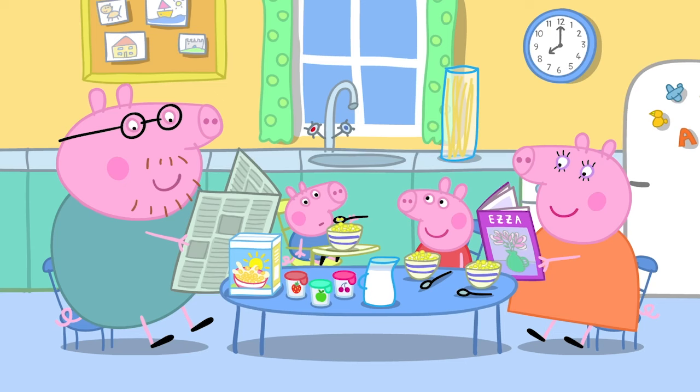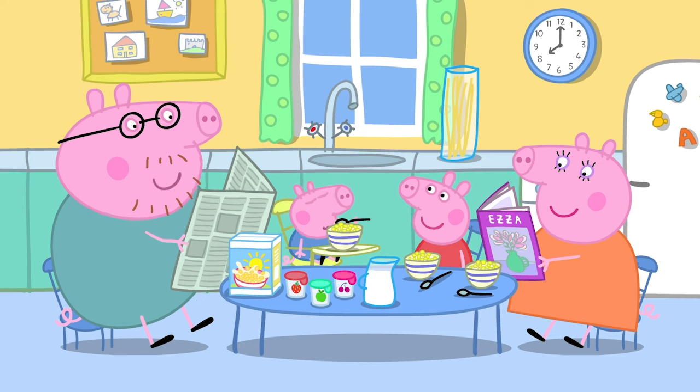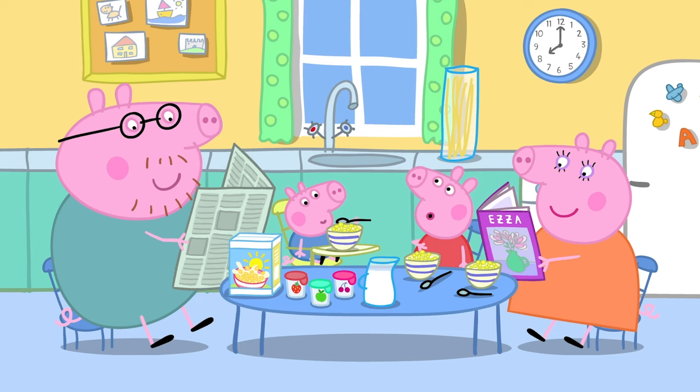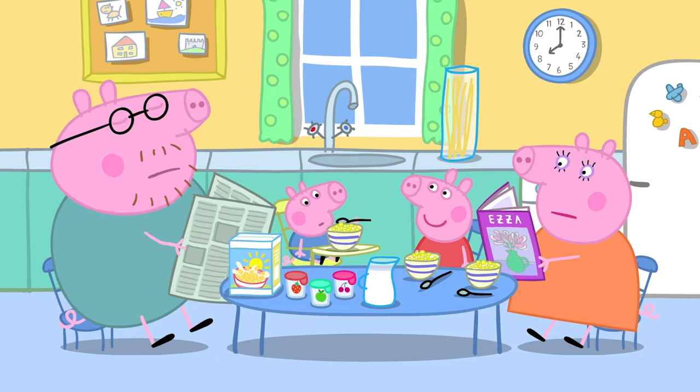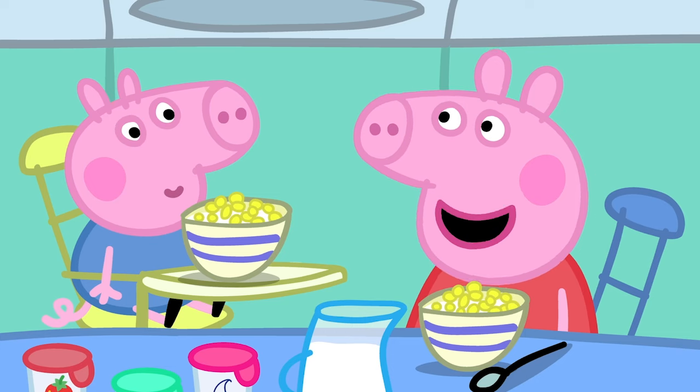It is breakfast time at Peppa's house. Mummy, Daddy, I've got some very good news. What's that, Peppa? I am doing a new school project. School project? What is it, Peppa? I need to make a castle.